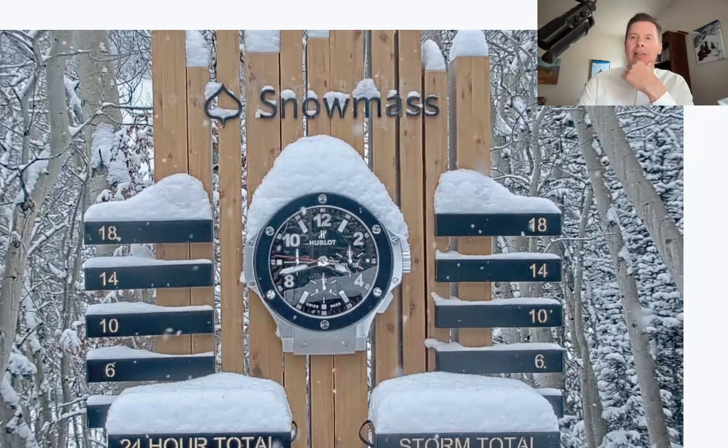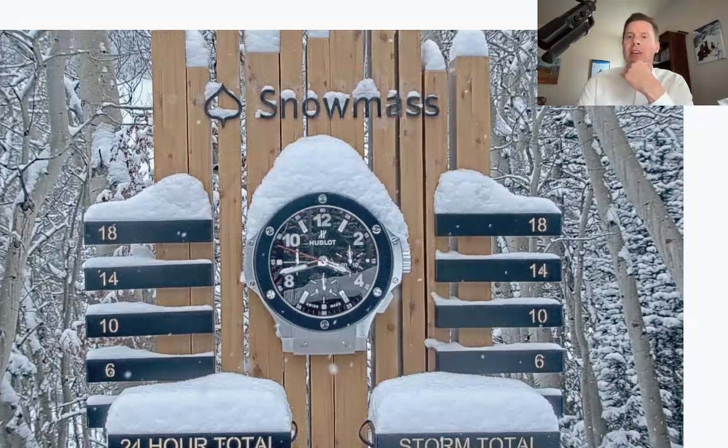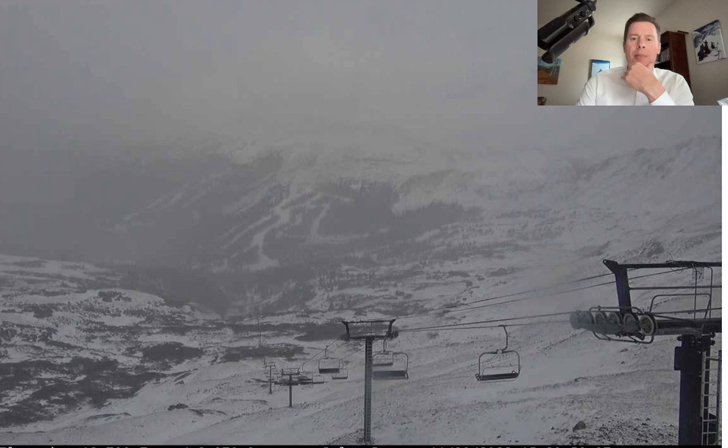It's also snowing a little further to the east. This is Loveland. Hasn't been as heavy there, but expecting probably six inches of snow before all is said and done around Loveland and Berthoud Pass and Arapahoe Basin, up towards Winter Park. Probably up closer to eight inches around Eldora and Longs.